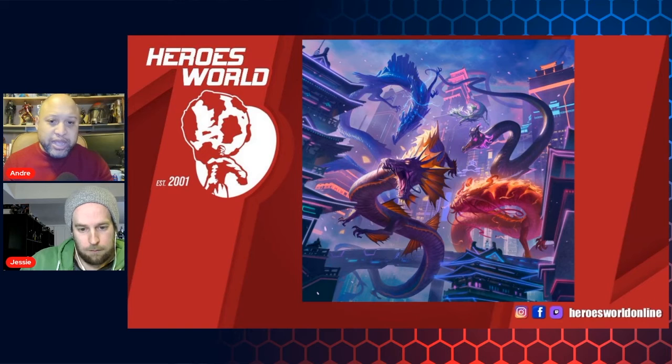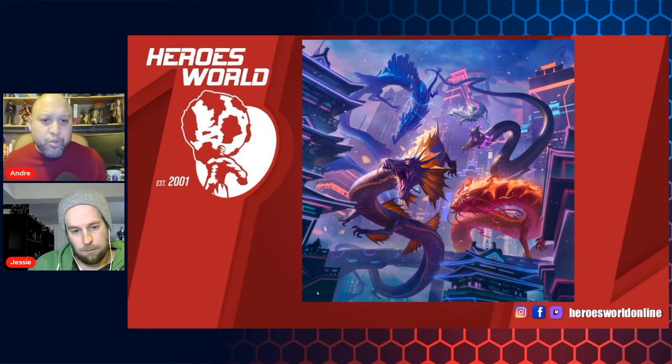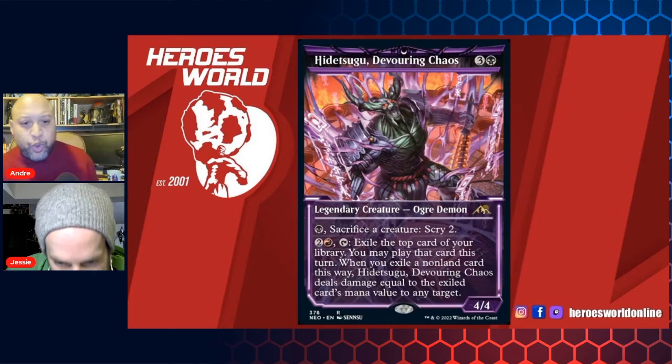Let's take a look at one of the other promo images they brought up. This is dragons — how do you have Magic without dragons? And of course we've got these looking like the more traditional Chinese and Japanese dragons. Look at the card here — wow, this is super cool.